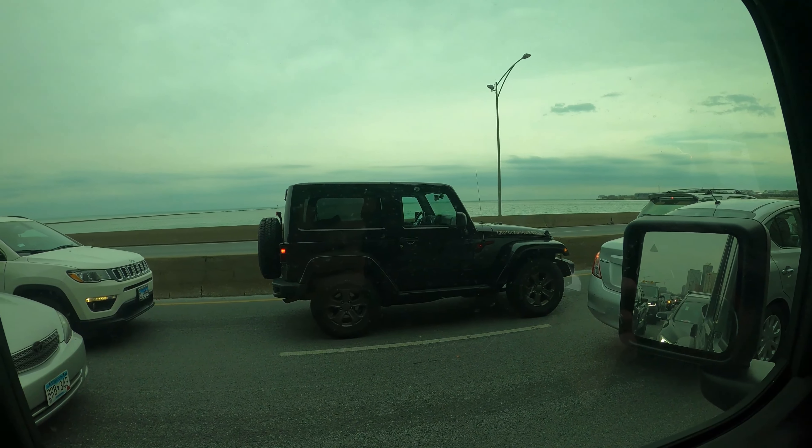Also in today's video we're gonna try and get a couple waves from Jeeps, because as you guys know I'm the nicest Jeep owner and nobody ever waves back to me. I'll be sure to get at least one for you guys in today's video, so make sure you smash that thumbs up button for Jeep waves.